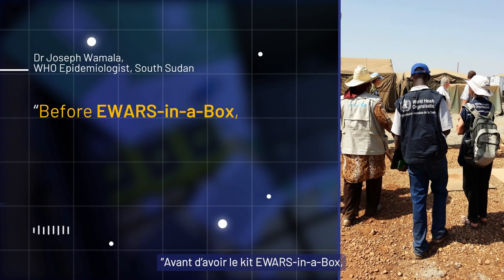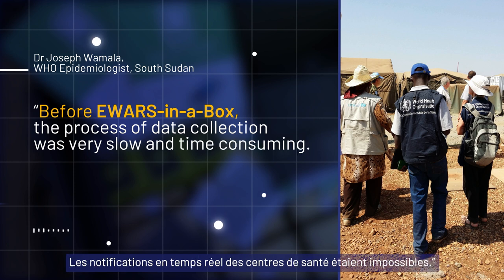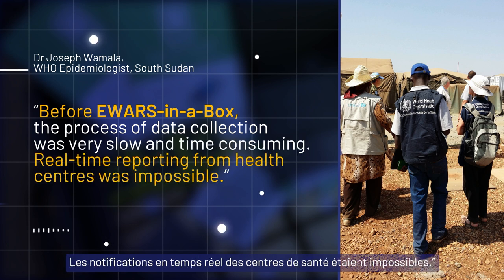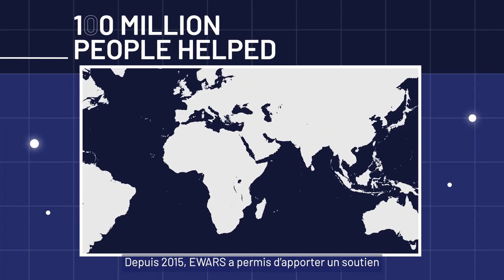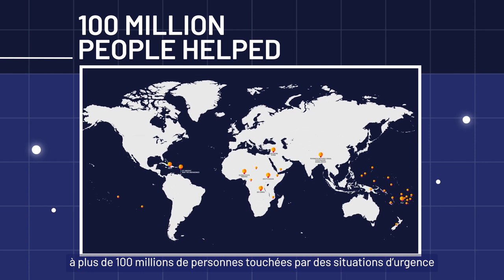Before E-WARS in a Box, the process of data collection was very slow and time-consuming. Real-time reporting from health centres was impossible. Since 2015, E-WARS has supported over 100 million people across the globe.